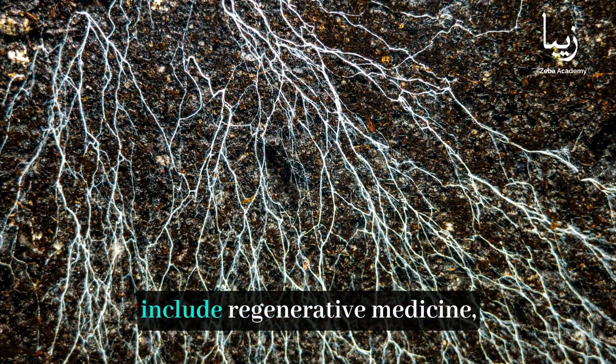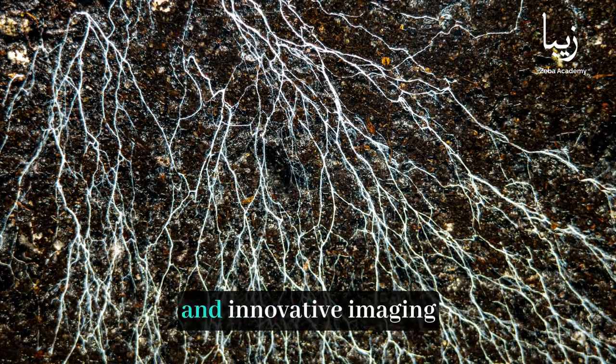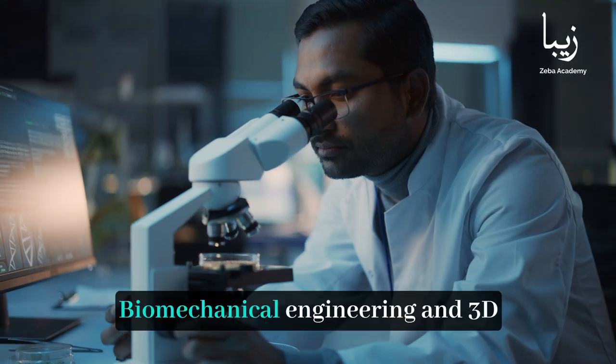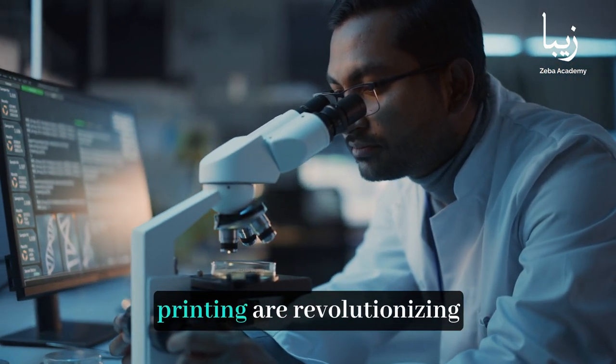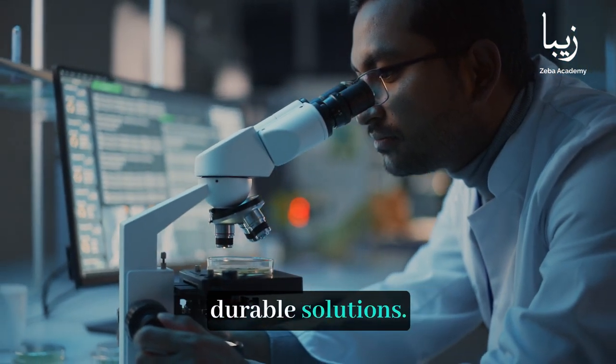Advancements in bone health include regenerative medicine using stem cells to repair bone tissue, and innovative imaging technologies for early diagnosis. Biomechanical engineering and 3D printing are revolutionizing bone implants, offering customized and durable solutions.